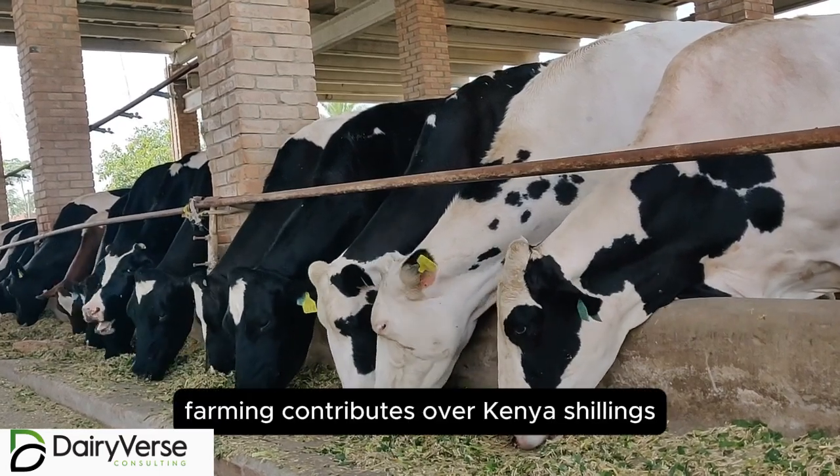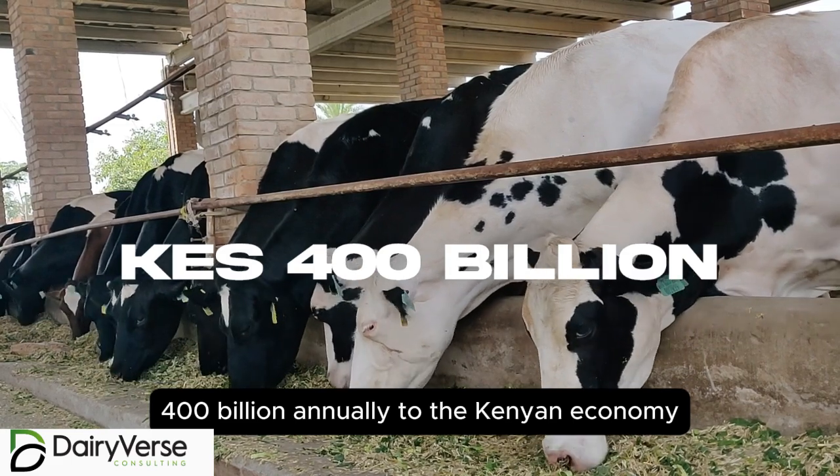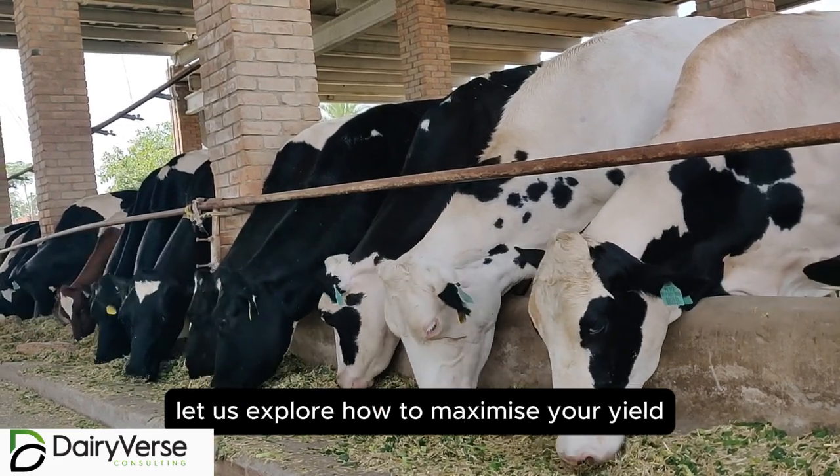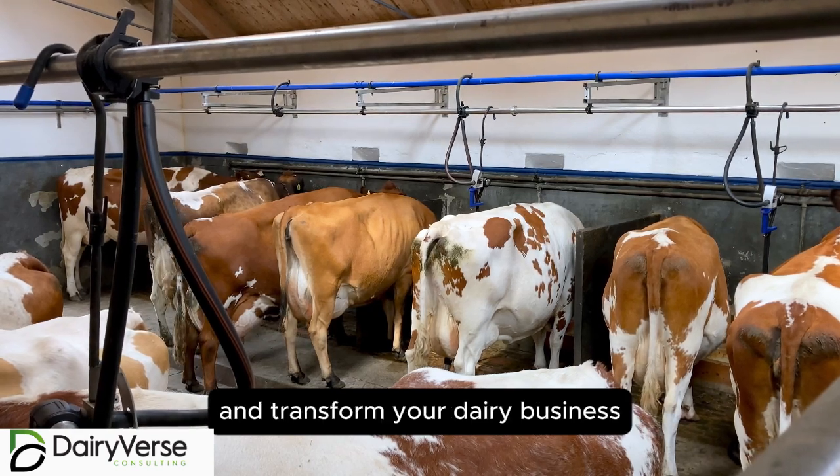Did you know that daily farming contributes over Kenya shillings 400 billion annually to the Kenyan economy? Let us explore how to maximize your yields and transform your dairy business.